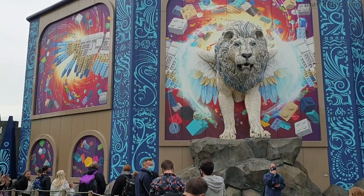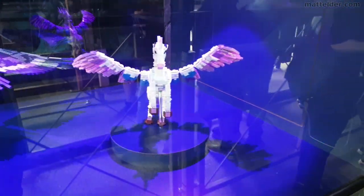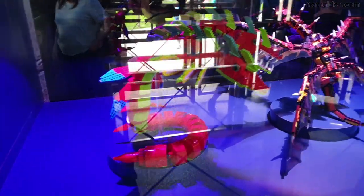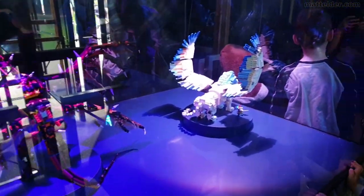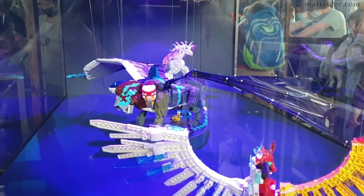First up we'll check out Flight of the Sky Lion as that is your anchor ride for this new area. In the queue, some of the models that are going to be in the actual ride video. We've got some nice Lego builds and mythical creatures here. Some of the models are pretty interesting — I'd be curious to see if they do end up making these as official sets.